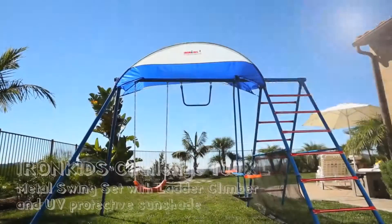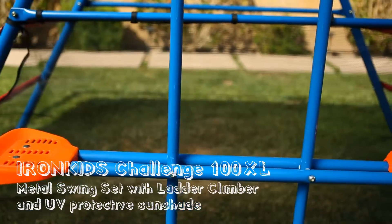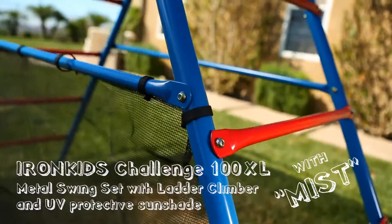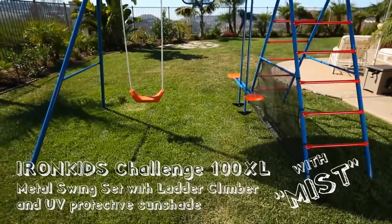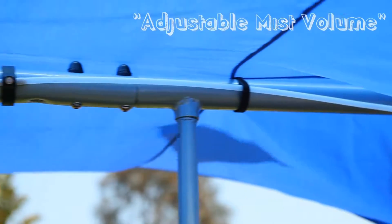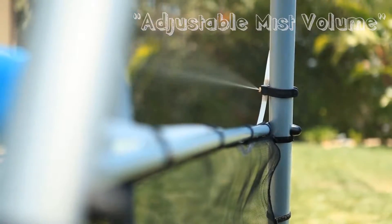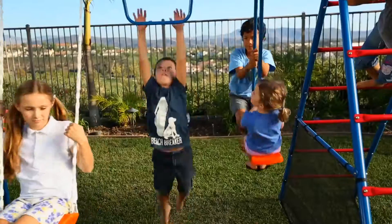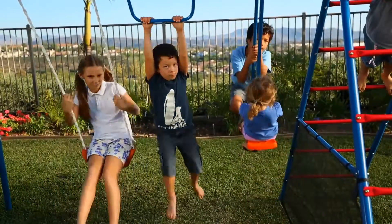And now, we proudly introduce one of our newest fun exercise equipment for kids: the Iron Kids Cooling Mist Challenge 100XL metal swing set with ladder climber and protective sunshade. With adjustable volume and a shut-off valve, let your kids have fun with our new water mist spray. So cool, kids will love it.